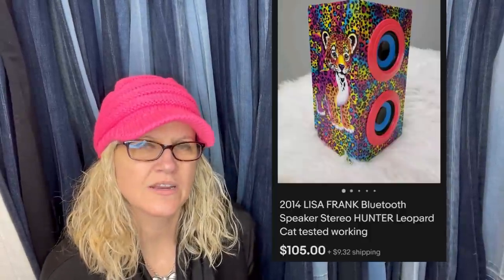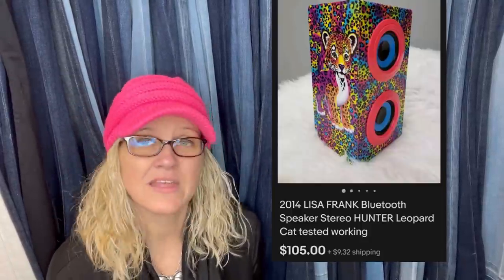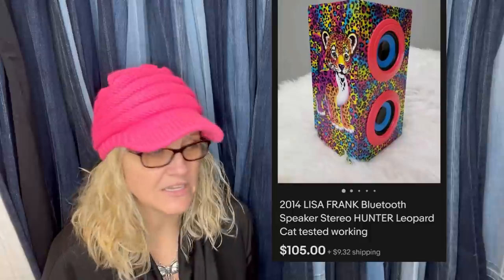This is a Lisa Frank item. She didn't share where she got it or what she paid, but Lisa Frank is a legit bolo. There are a lot of reproductions coming out — it used to be that you knew they were vintage because they had a capital L and capital F, but now reproductions have that too, so you have to be careful. This one is a 2014 Lisa Frank Bluetooth speaker that sold for $105 — so not even vintage. Just make sure you don't get something new that isn't valued at a lot.